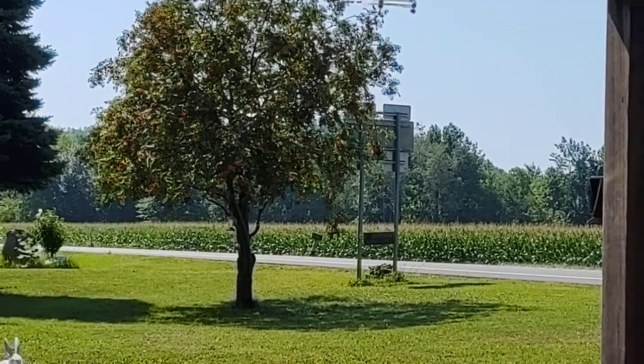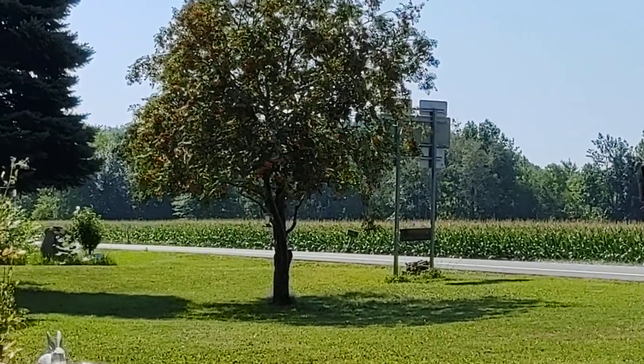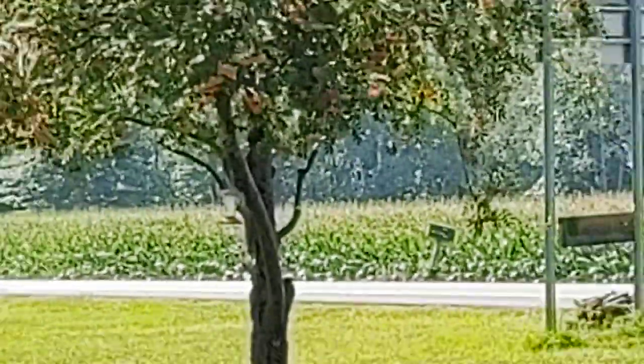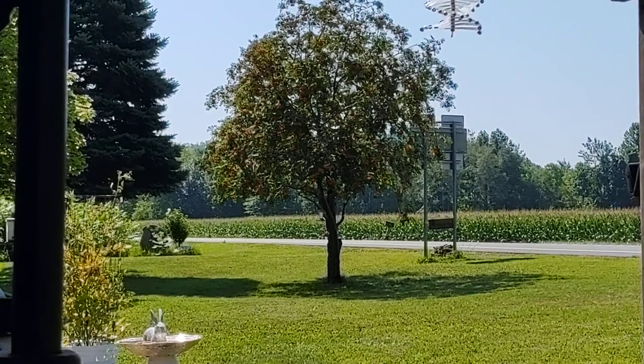Isn't that gorgeous? That is our mountain ash. Clay just got done trimming it. It has tons of beautiful orange berries on it — I don't know if you can see them. But this is one of my favorite plants in our yard. It's beautiful in the landscaping and every year it makes lots of berries that the birds eat.